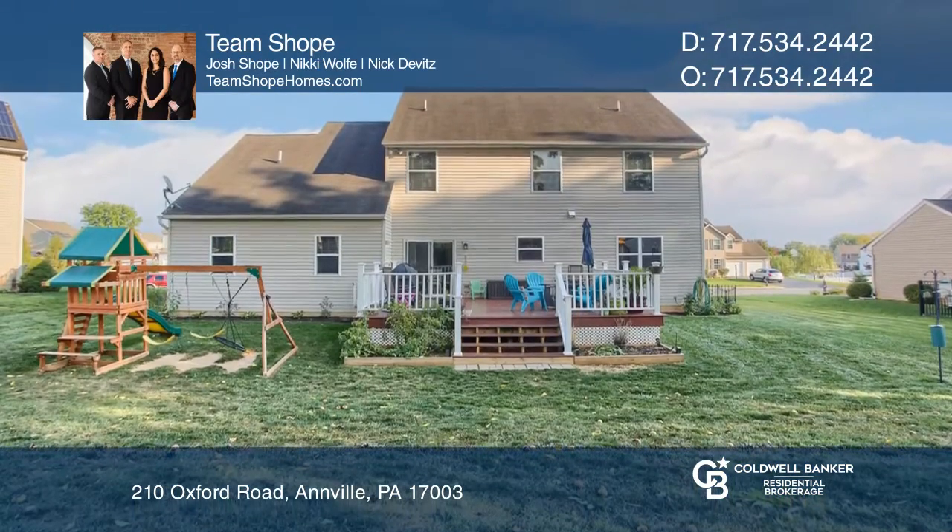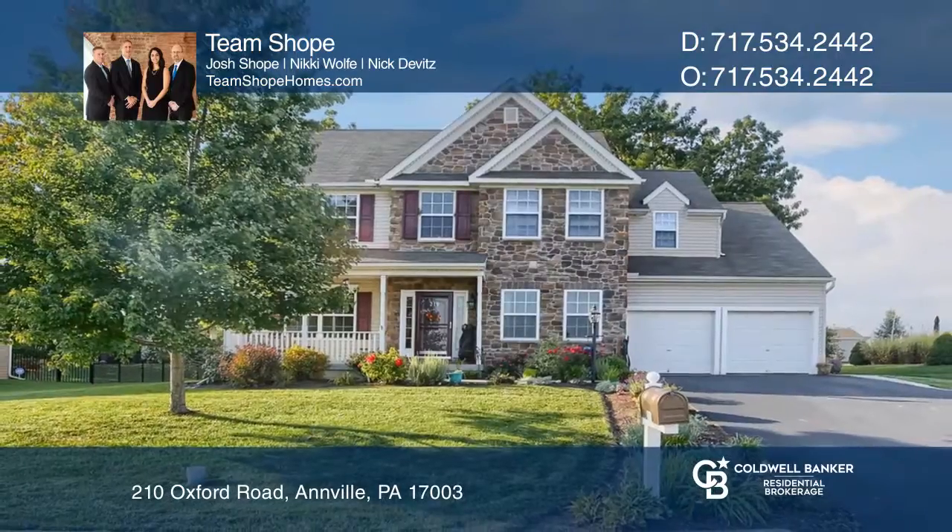This home won't last long, so don't miss your opportunity. Team Shope has all the details.